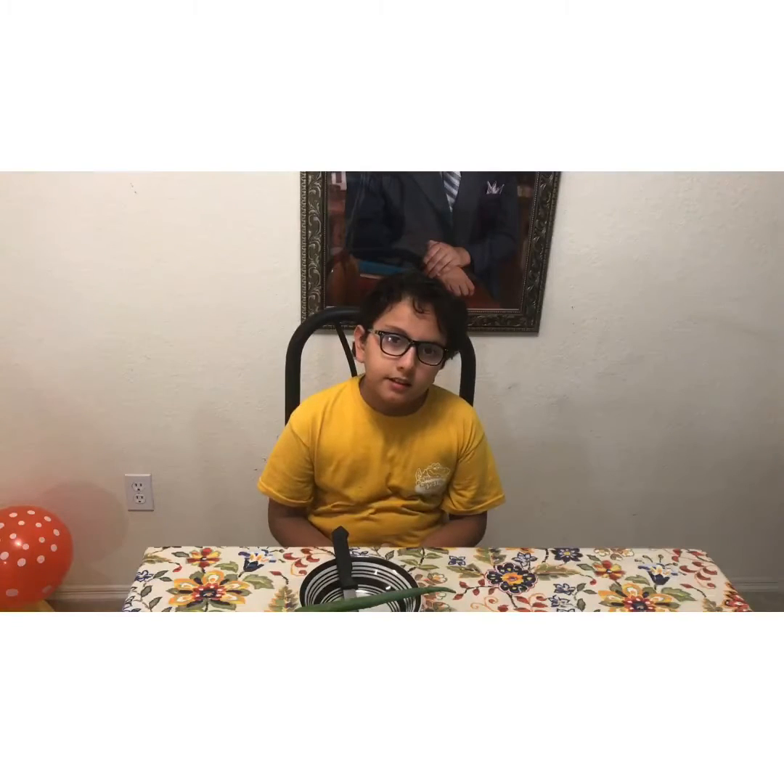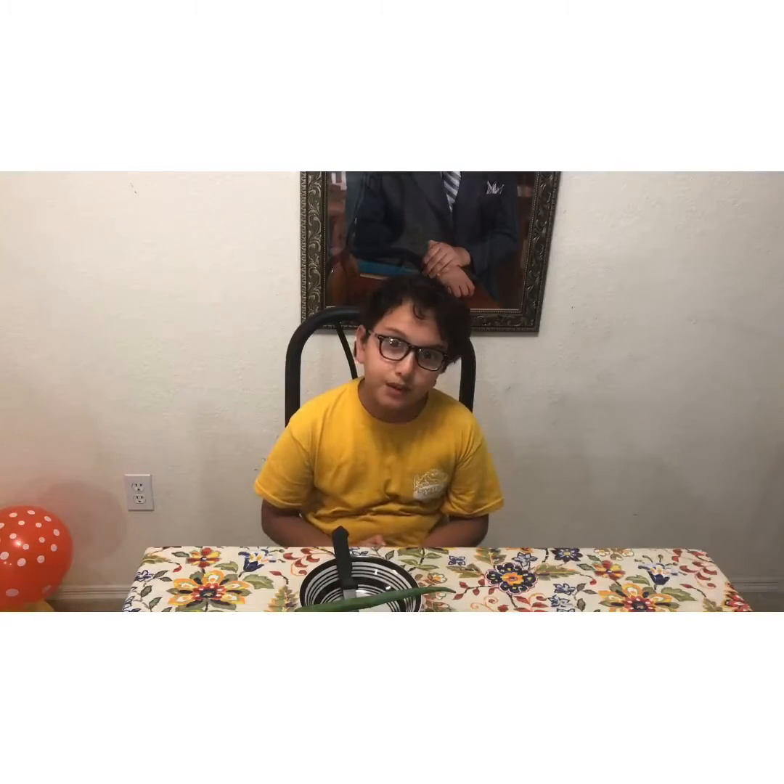I was thinking about what to do for a 'look within,' and I decided to look within nature. A quick example of nature is bees give honey. Everyone loves honey, except for people who are allergic to it, but other than that, everyone loves honey.